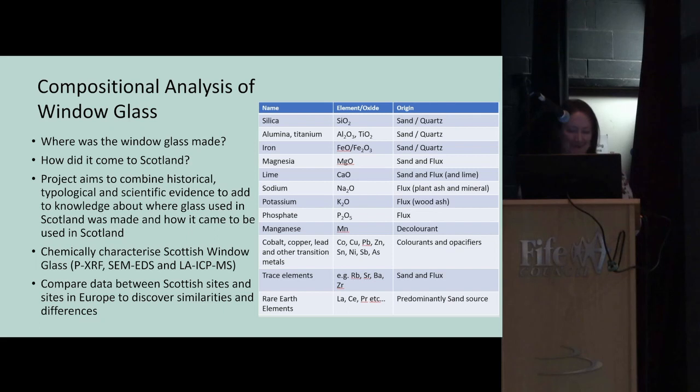Basically, glass is made from sand or quartz and a flux — in this period usually a plant or tree ash such as fern or bracken. All the elements I'm analysing in the glass come from these raw materials in different ways. We also get colorants like copper and cobalt which colour the glass, and I was also looking at rare earth elements, which predominantly come from the sand source.